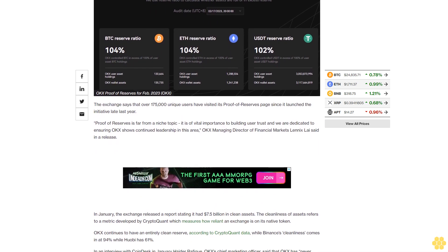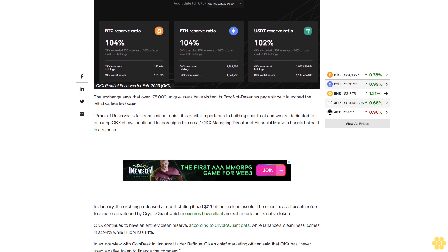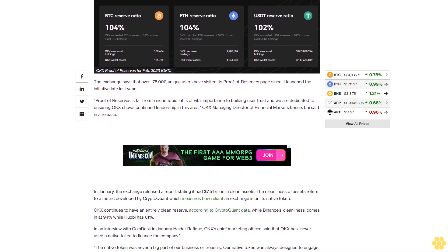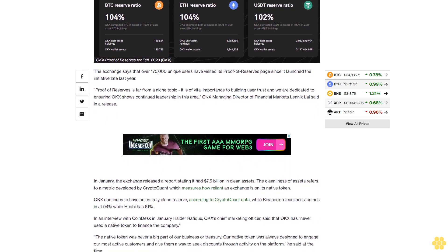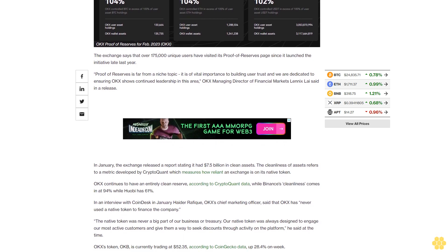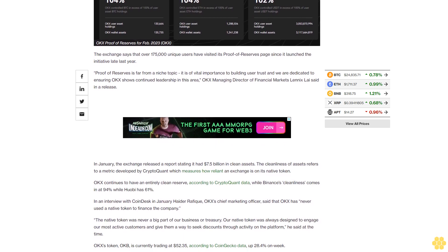Haider Rafiq, OkEx's chief marketing officer, said that OkEx has never used a native token to finance the company. "The native token was never a big part of our business or treasury. Our native token was always designed to engage our most active customers and give them a way to seek discounts through activity on the platform," he said at the time.